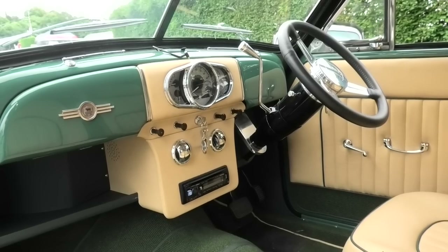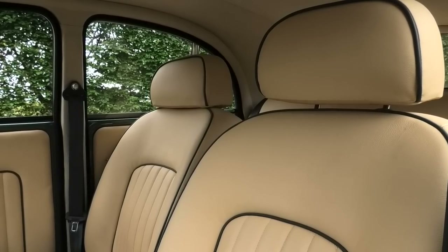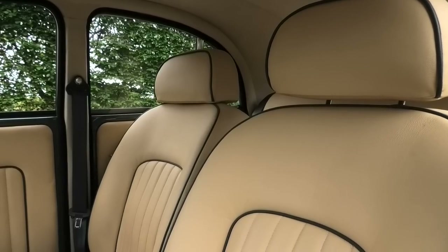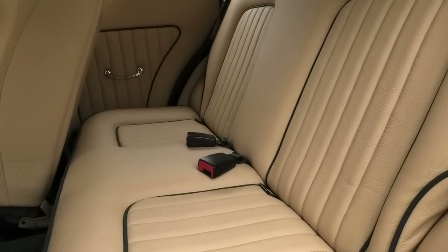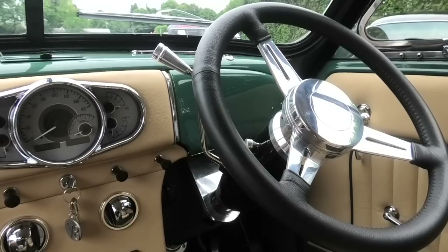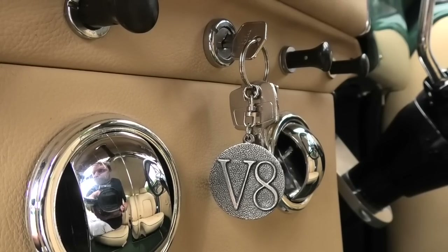Behold the magnificence — it's beautiful in here. The attention to detail is incredible. These seats are actually out of a Jaguar XJS, beautifully trimmed. The rear seats were made to measure with isofix, so Howard can take his grandkids out in child safety seats. It's just a beautiful, beautiful thing.